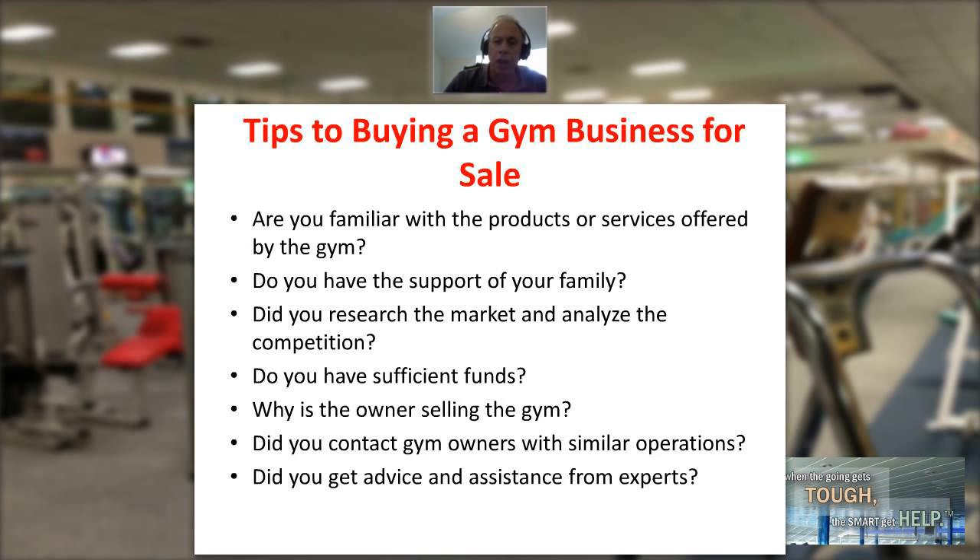Finally, are you getting advice and assistance from experts — people with a proven history and background in this industry — to help you with an evaluation and analysis, and to be that additional set of eyes looking at things perhaps more objectively? One of the things that can happen is we get blinded by optimism. These are some tips to buying a gym business. It's a great, growing industry, and if you do your research and buy it right, you get existing clientele, existing cash flow, and a real opportunity to grow. My name is Jim Thomas and this has been the Fitness Management Update.